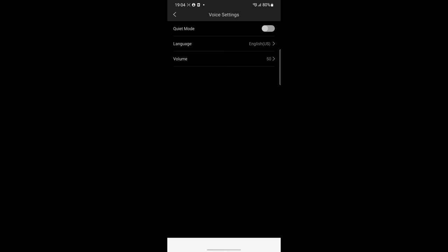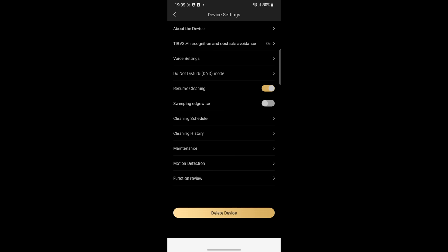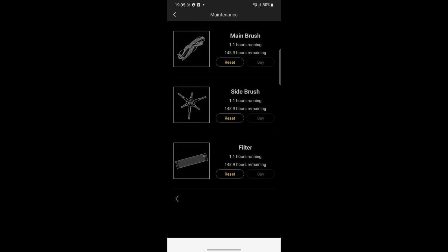For instance, you can send the robot to a particular room or set a zone where the device won't go. You can also set a cleaning schedule, turn on or off motion detection, and adjust quite a few other settings.